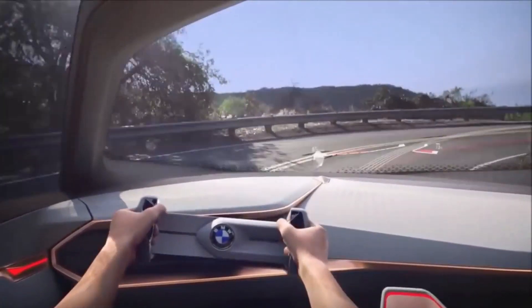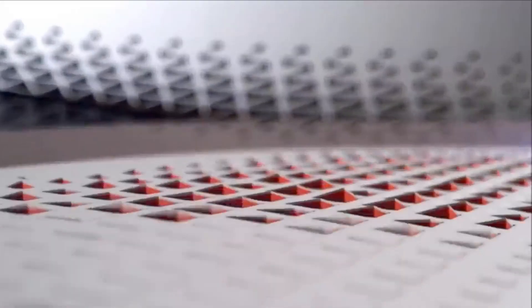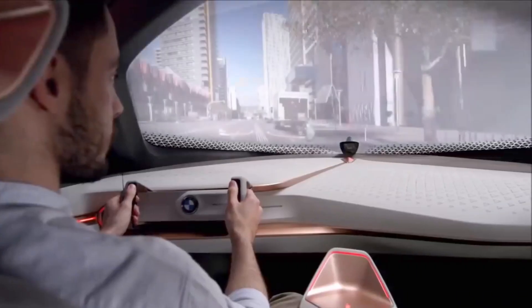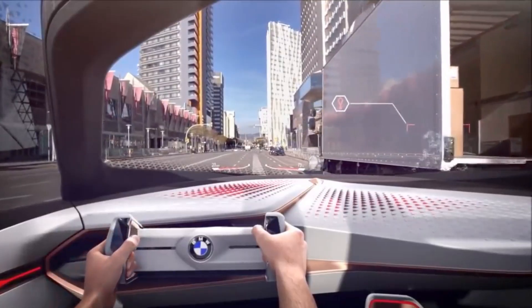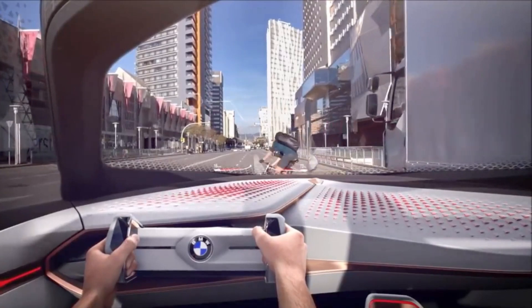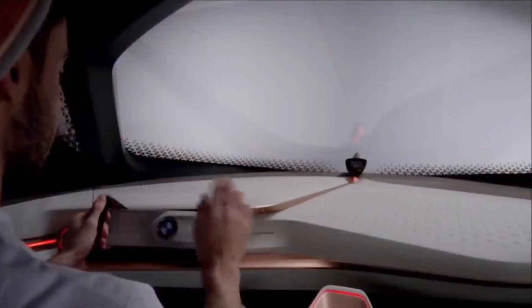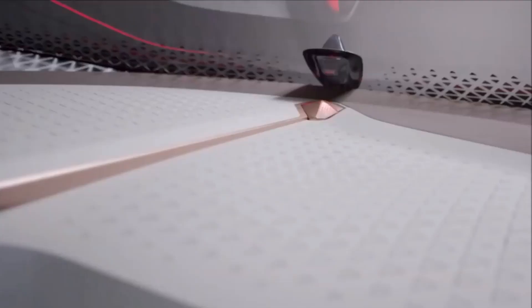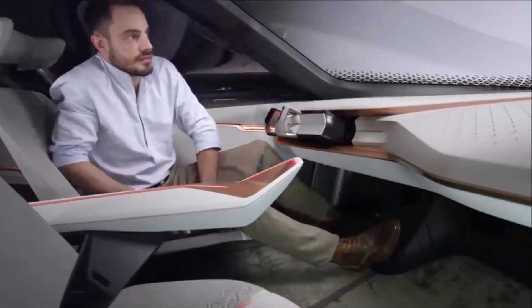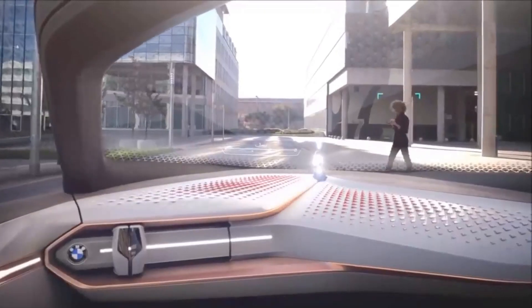"If, as a designer, you are able to imagine something, there's a good chance it could one day become reality," said BMW's design chief Adrian Van Hoydonk. "So our objective with the BMW Vision Next 100 was to develop a future scenario that people would engage with." The concept vehicle features 800 moving triangles, which are set into the instrument panel and fitted to the side panels on the outside.